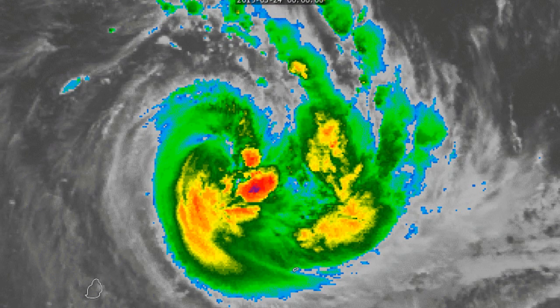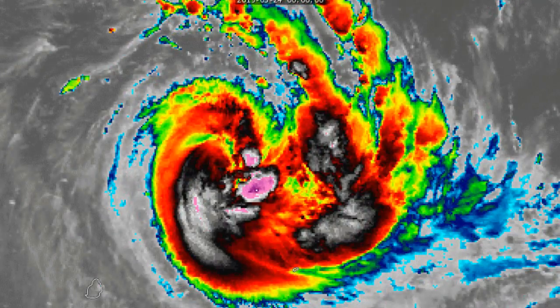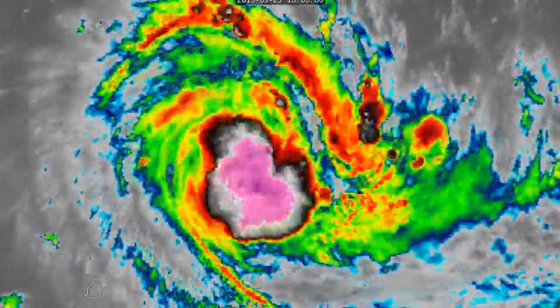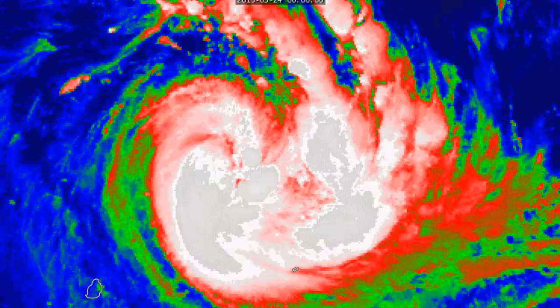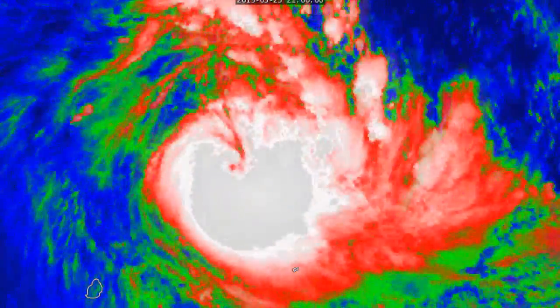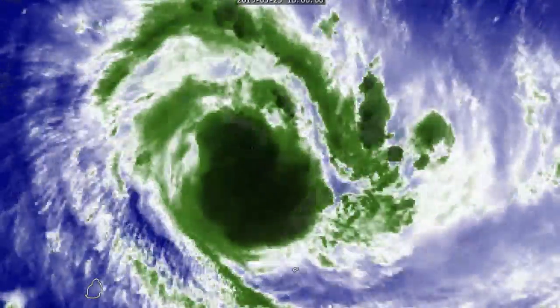This is how the storm has been looking in the last few hours. The reason we've gone with the lower end of Category One is because the storm's appearance doesn't look very good — the eye isn't really there at this point and the convection has waned a little bit in the latest frames. We do expect the storm to come back stronger pretty soon, probably in the next few hours during the daylight hours today local time.